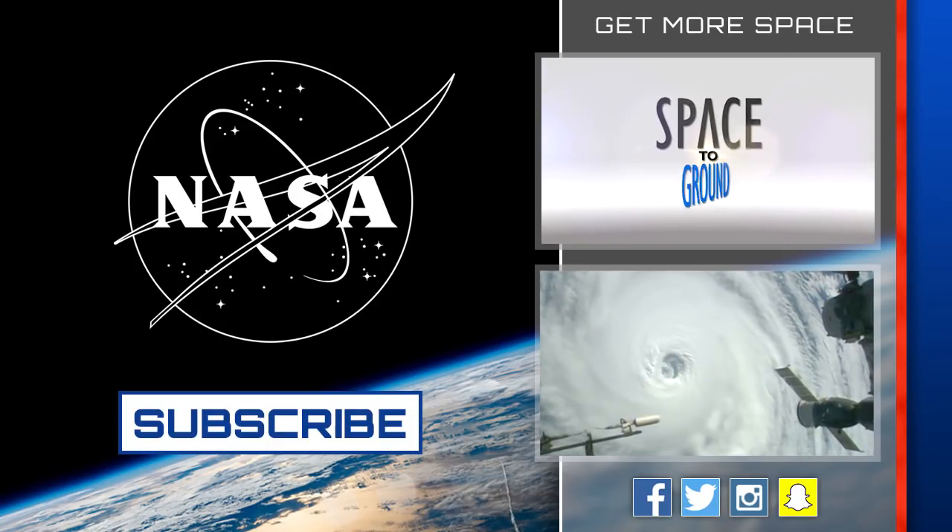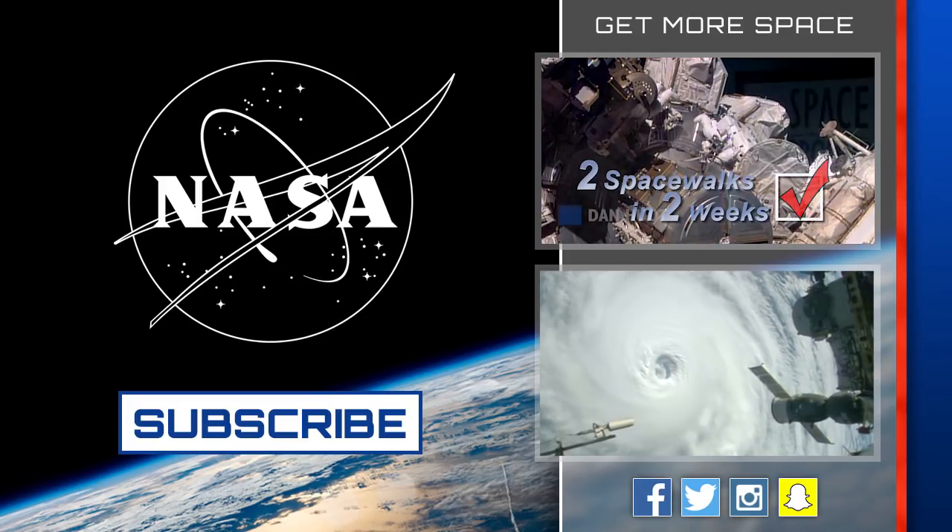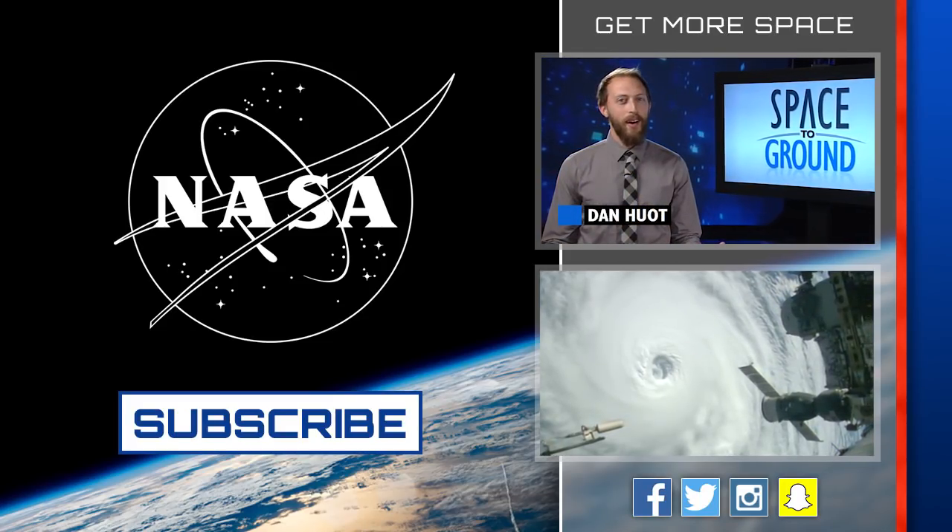Houston Station on Space to Ground. Two space walks in two weeks? Check. Welcome to Space to Ground — I'm Dan Hewitt.